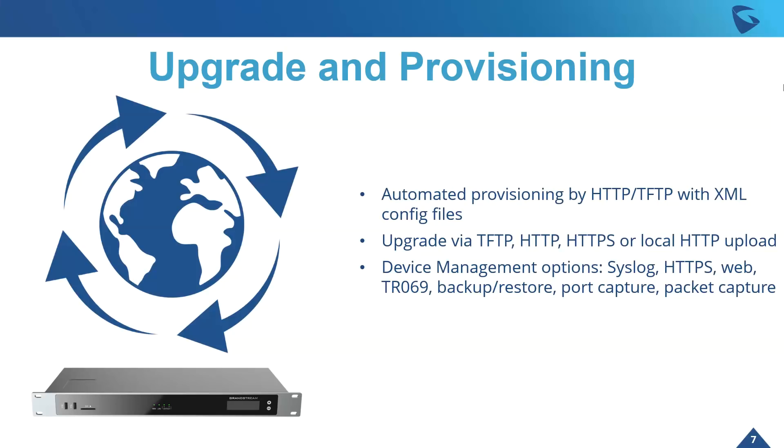Upgrade and provisioning of the device is really simple — automated provisioning by HTTP and TFTP with XML config files. You can upgrade it via TFTP, HTTP, and a host of different options. There are also tons of device management options available, really making it very simple on the reseller and installer side.